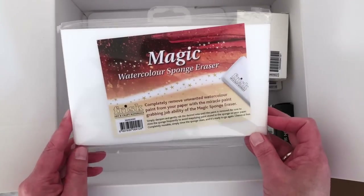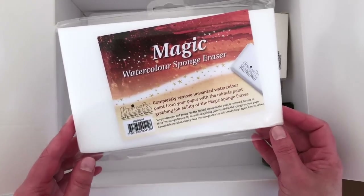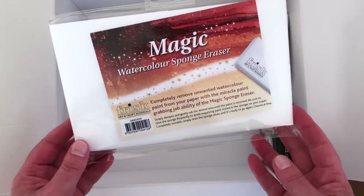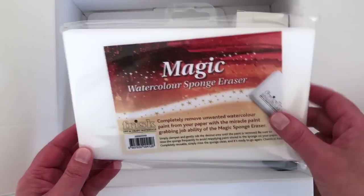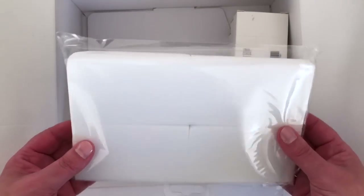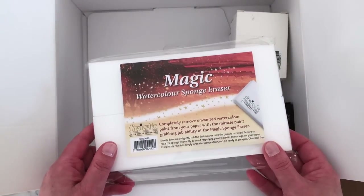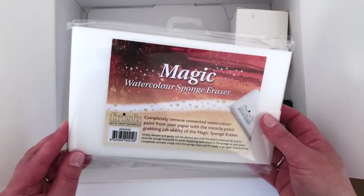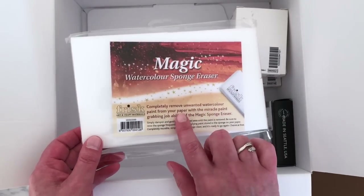This was a bit of an impulse purchase: magic watercolor sponges. It says 'completely remove unwanted watercolor paint from your paper with the miracle paint-grabbing ability of the magic sponge eraser — simply dampen and gently rub.' You can reuse them, just rinse them clean, chemical free, you get four in a pack. They were about £4 — not very expensive. I thought it might be interesting to use these instead of kitchen towel when I want to dab at the watercolor.